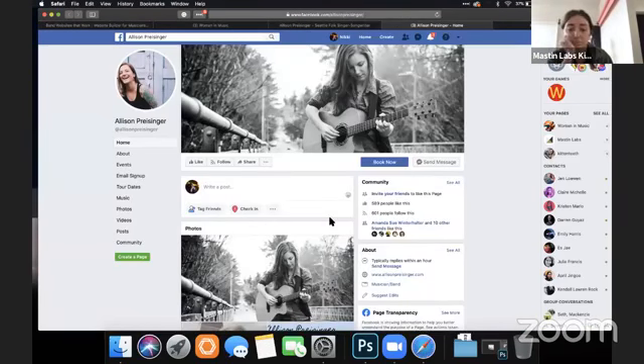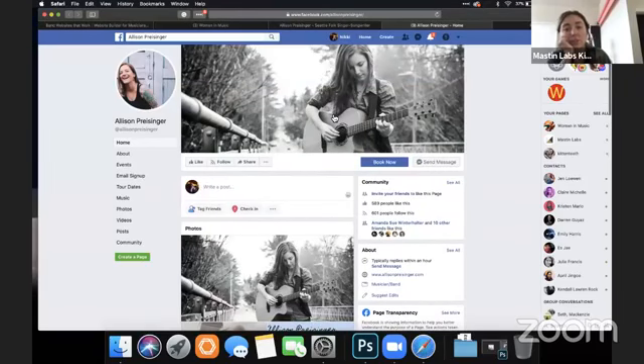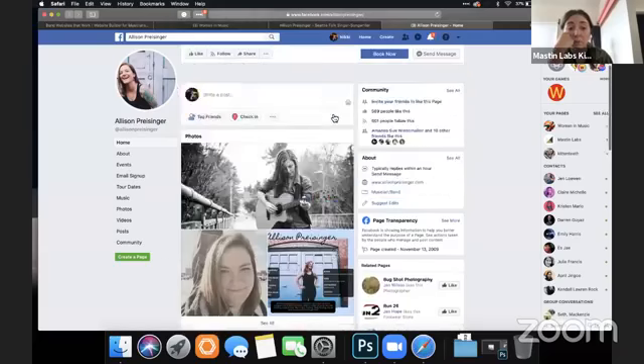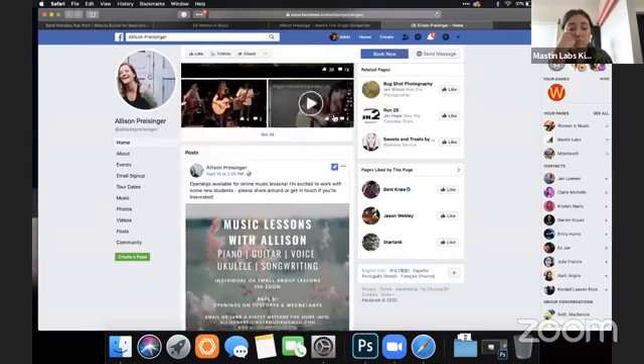And then Facebook. This is a really nice photo. I think you could draw this photo through to your YouTube cover, the cover of your Bandcamp, have the same thing on Facebook, maybe even on your website. That's a really solid cover.